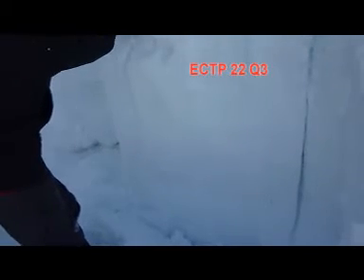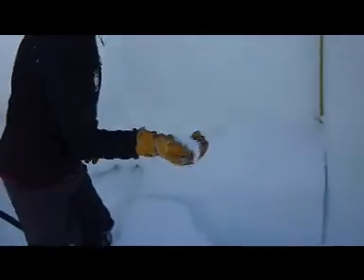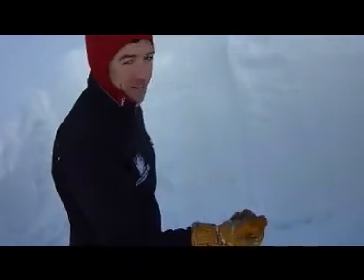This whole column propagated on these sugary facets, and that's a definite sign of instability.